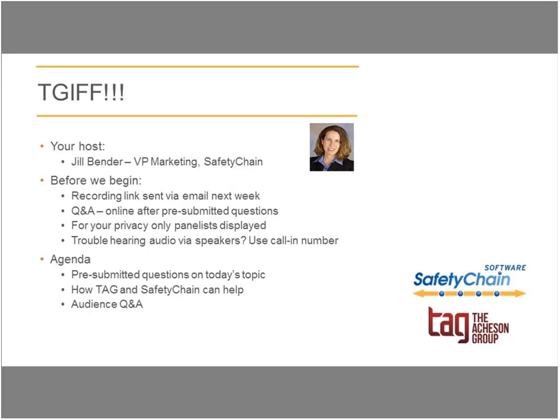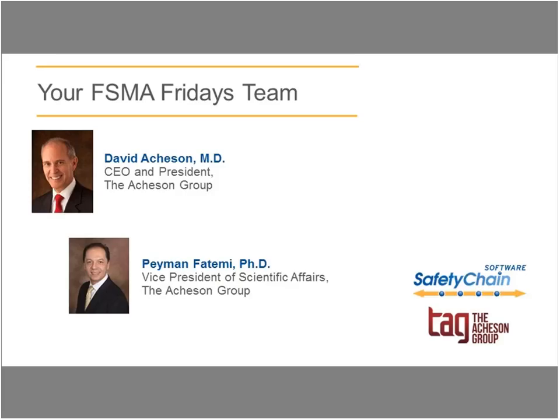Always delighted to host these sessions. Today I have Payman Fatimi on the phone with me. Thank you, Payman, for agreeing to record this session on a Saturday. Much appreciated. Thank you, Jill. Good to be with you again. Delighted to be back and having this chat with you.